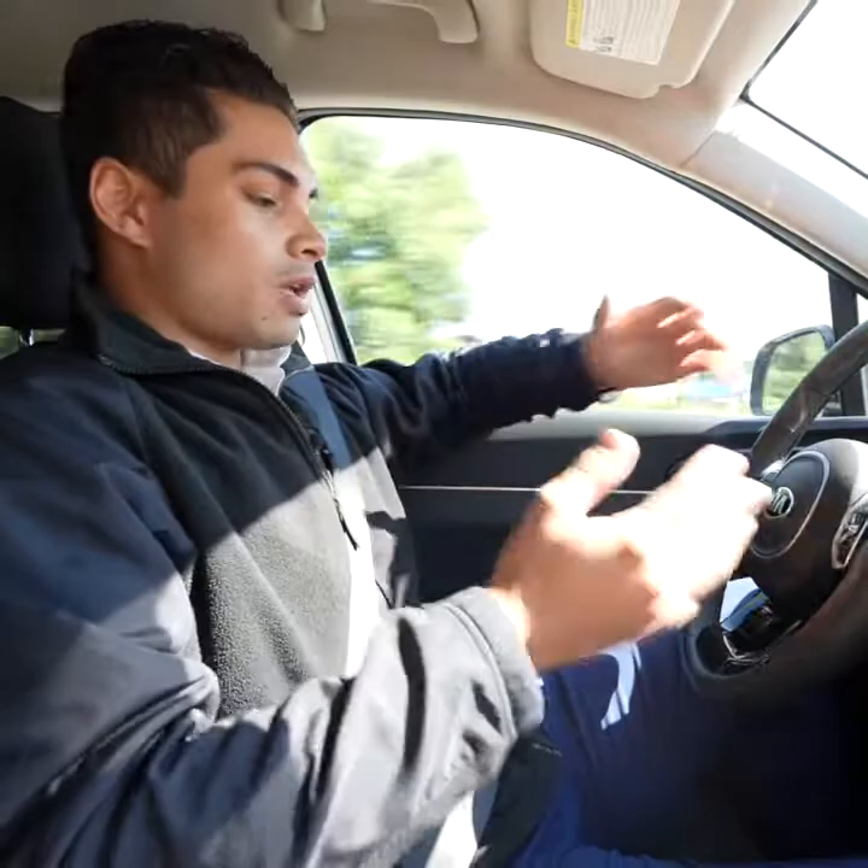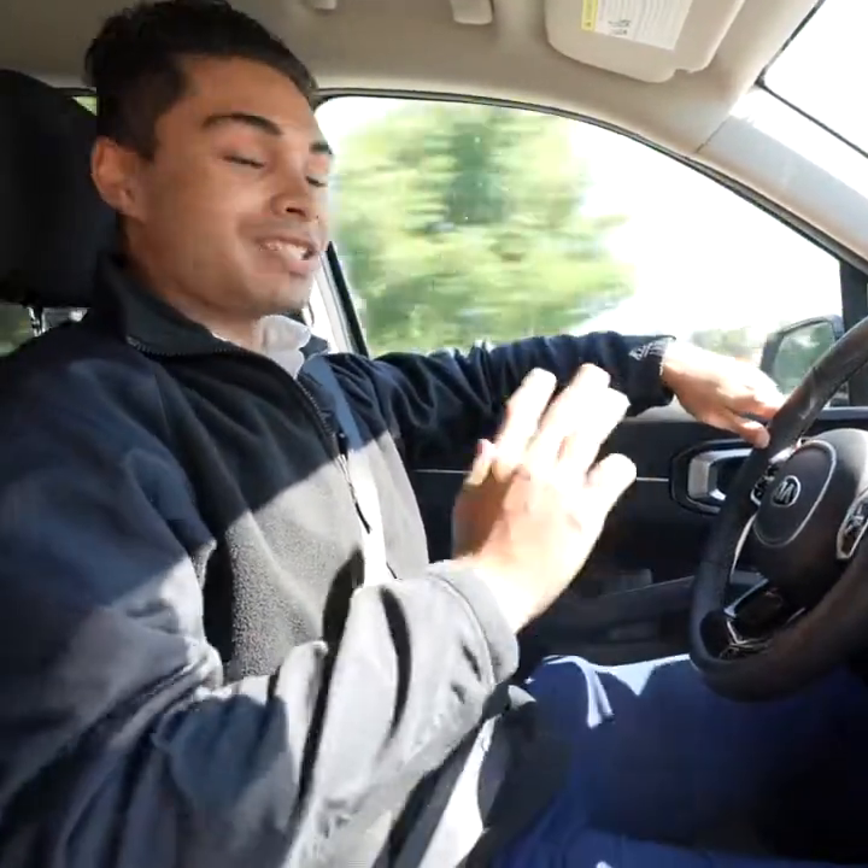I have my feet off the pedals, I'm in cruise control, I have my hands off the steering wheel — I don't recommend it, I'm just saying it's there if you want it.